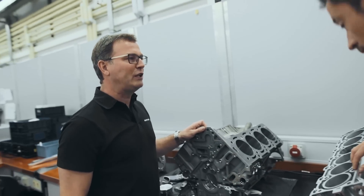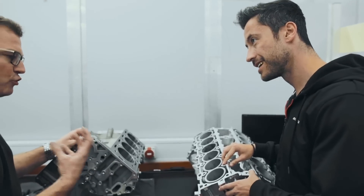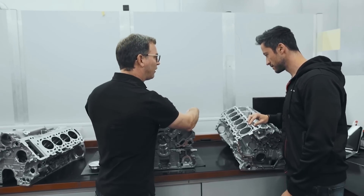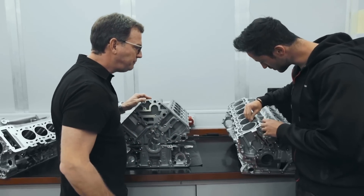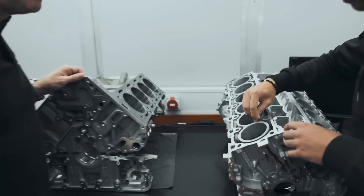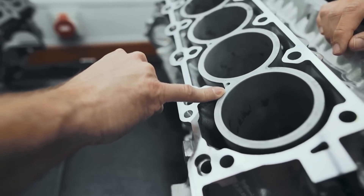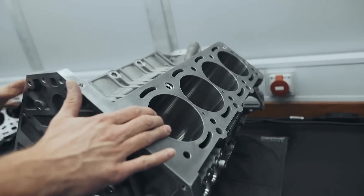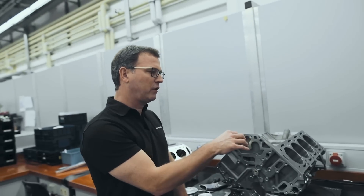We use our own LDS process on the aluminum. If you're interested, it's called Lichtbogen-Drahtspritzen — arc wire spraying. There is actually a wire that is melted with water and gas into a plasma state, and that coating is applied to the cylinder bore. Here you can see a little bit of that coating on the bore surface. Here you can only see about 1.5 millimeters, actually 0.15 mm — that's the thickness of the cylinder bore coating.